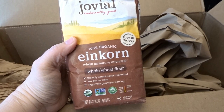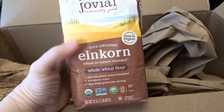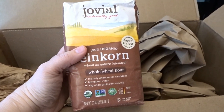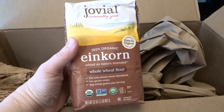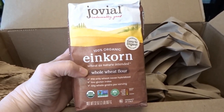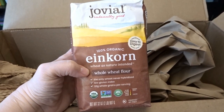For more experimenting with einkorn, I picked up a small bag of the einkorn whole wheat flour, just a little bag to try it out. I would love to use it in my mom's carrot bread recipe — I did share that on this channel a while back, and it's definitely one of my favorite quick breads. I haven't had bread in a really long time, so I'm excited to try it with this flour.